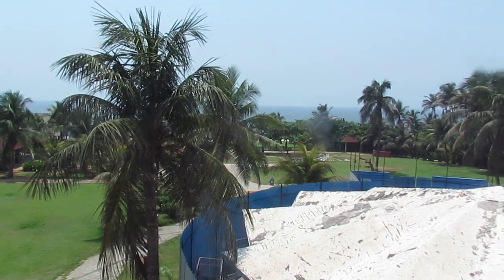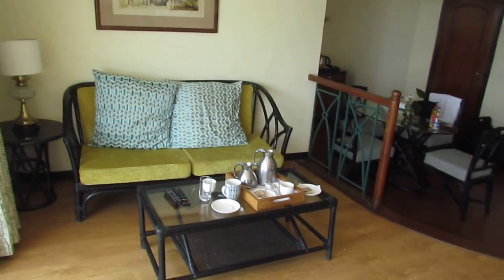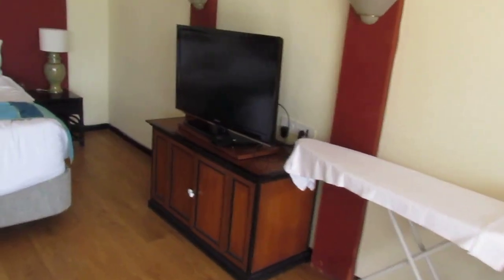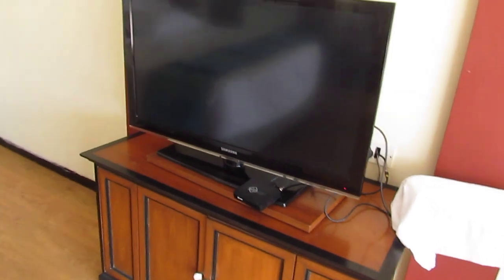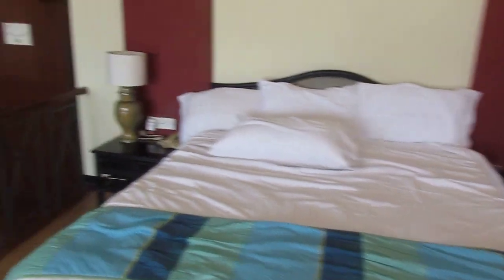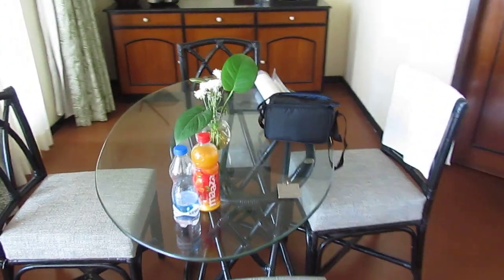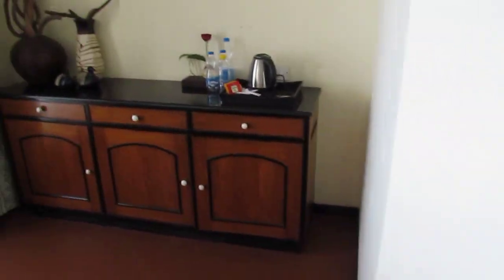Moving forward, so this is our lounge — say hi, hello. So this is the TV along with the closet. This is our bed with two bedside lamps, and here we'll step down. This is our table.